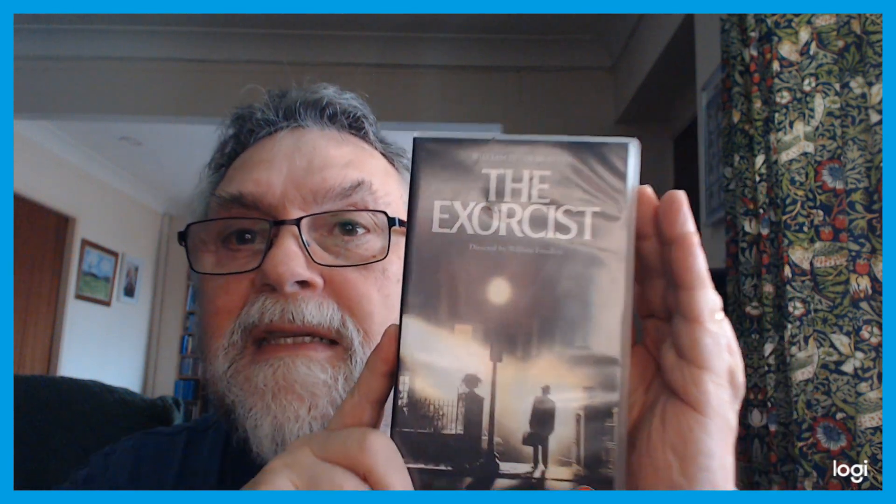This one brings back memories — not particularly pleasant memories. It's The Exorcist. William Peter Blatty wrote the book and the film was developed from that, starring Linda Blair and Max von Sydow. You'll remember Linda Blair spinning around and all that nasty stuff.